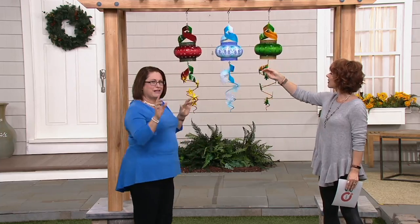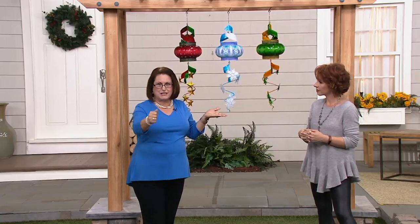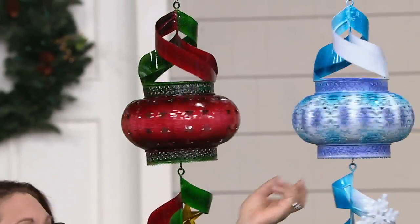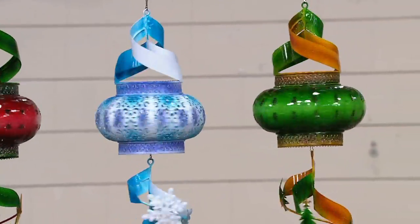I'm so excited to share these beautiful spinners by Plow and Hearth. They're super special. What I love about this spinner is that they hang — that's something a little bit different. You might be familiar with our spinners that stick into the ground on posts. In the winter months you have frozen ground, so it's nice that this can take advantage of that vertical space.